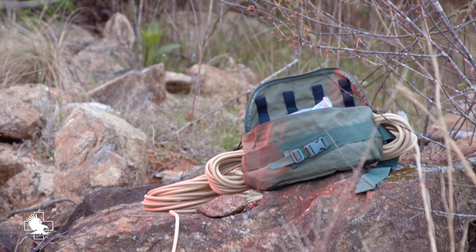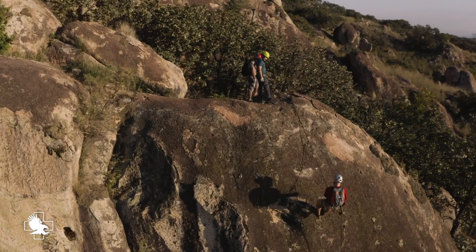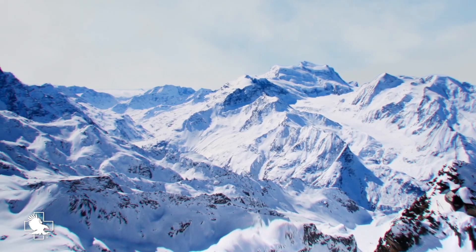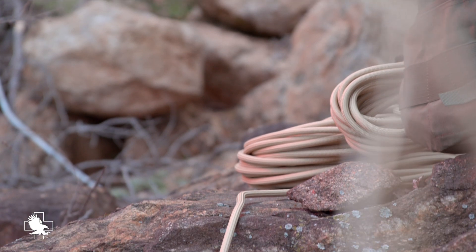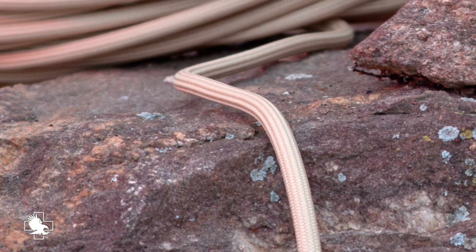This video demonstrates the cut resistance of the North American Rescue Havoc ropes. In 2015, a training accident in the Swiss mountains launched an enormous amount of discussion regarding the cut resistance of ropes, including the fibers utilized, the construction and manufacturing techniques, and testing the theory that larger diameters could be a solution.